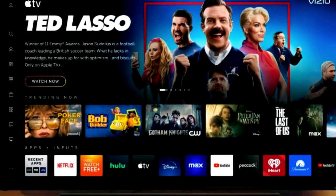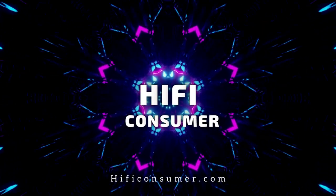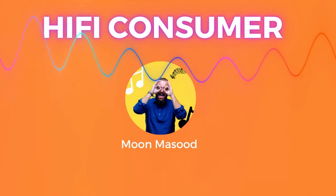Today I will tell you about how Vizio transforms its Smart TV user interface into the modern era. Welcome to Hi-Fi Consumer.